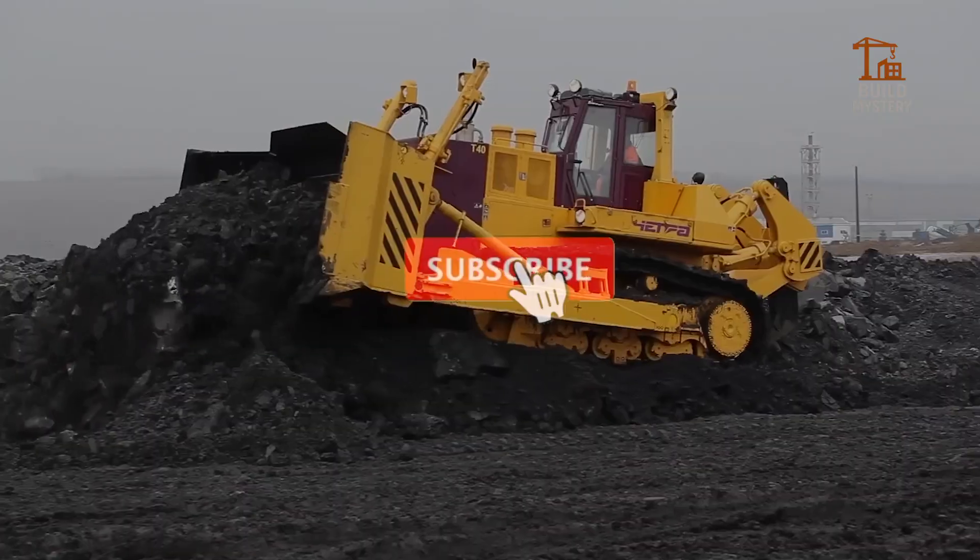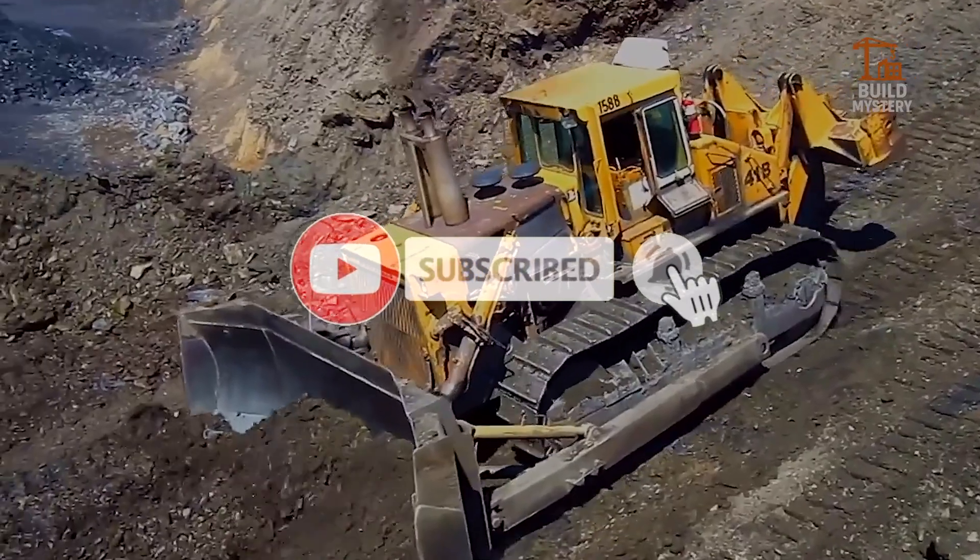Before we fire up these giants, hit subscribe and ring the bell to never miss a machine that reshapes the world.